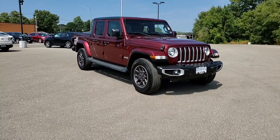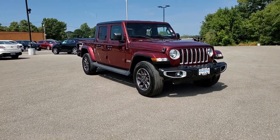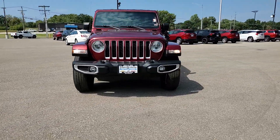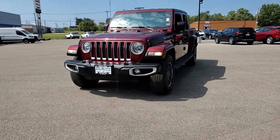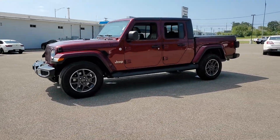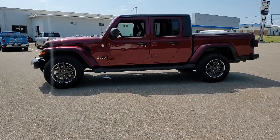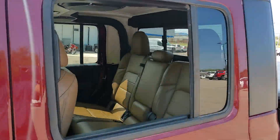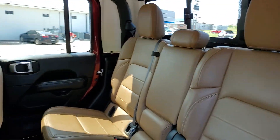Hop into the 2021 Jeep Gladiator. With less than 70,000 miles on the odometer, this vehicle stands out from the rest. Take undeniable style and capability with you on every adventure in this rugged Gladiator. Impressive towing ability teams up with pickup utility and SUV versatility to create the ultimate off-road tool.